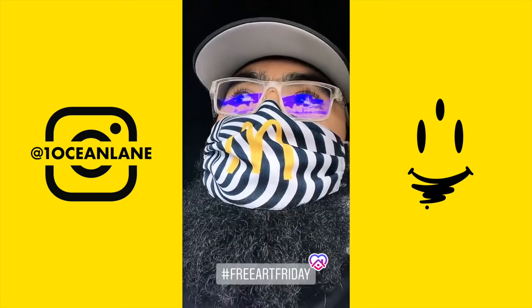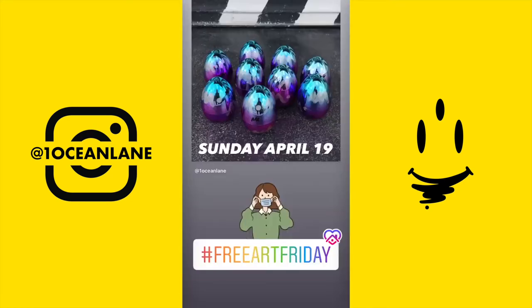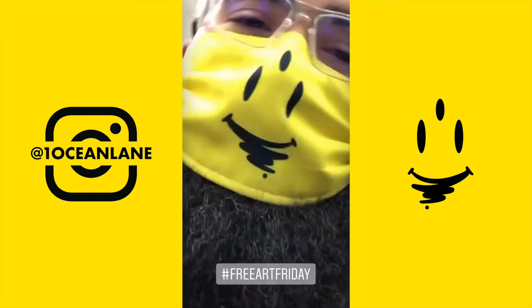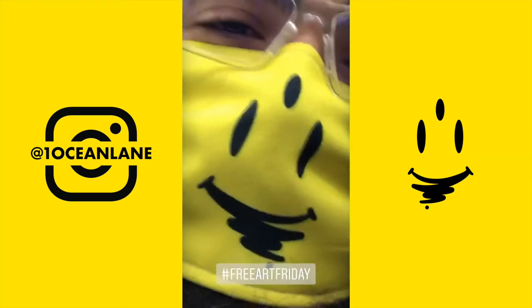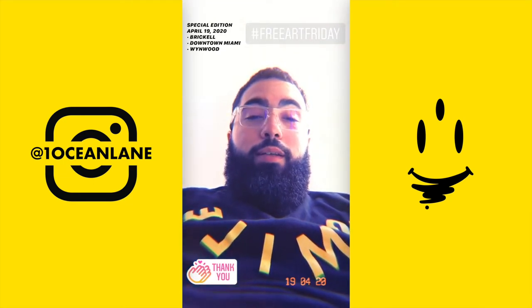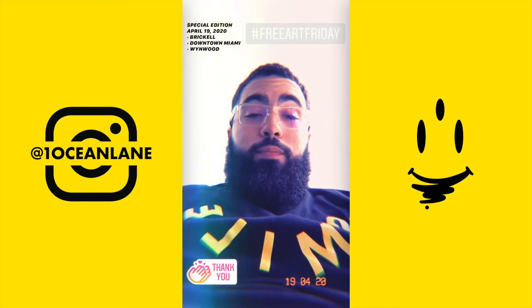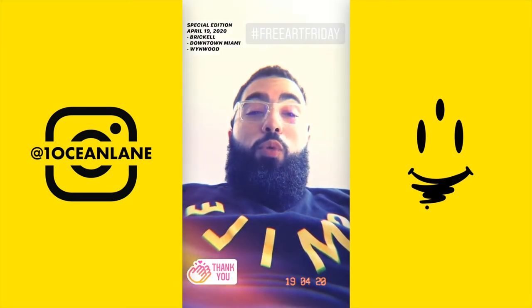Attention, attention! Free Art Friday information coming soon. Tomorrow, seven lucky contestants will have one of these in their collection. The other two — something a little cooler. Alright y'all, today's the day. Special edition Free Art Friday. Today, Sunday, April 19th. Calling all Bricolians, all downtown Miamians, and all Wynwoodigans.